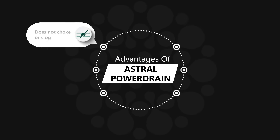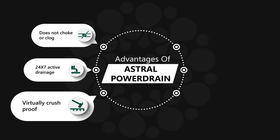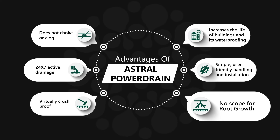Advantages of Astral Power Drain: it does not choke or clog, provides 24/7 active drainage, is virtually crush-proof, increases the life of buildings and their waterproofing, offers simple user-friendly handling and installation, and leaves no scope for root growth.